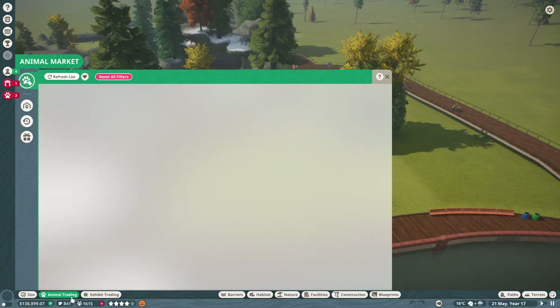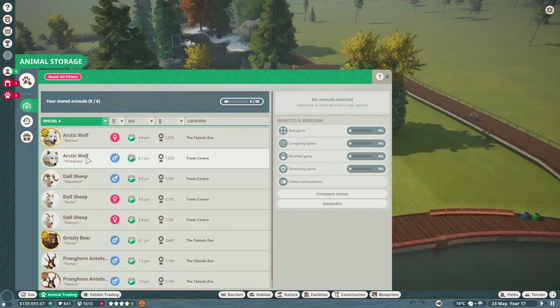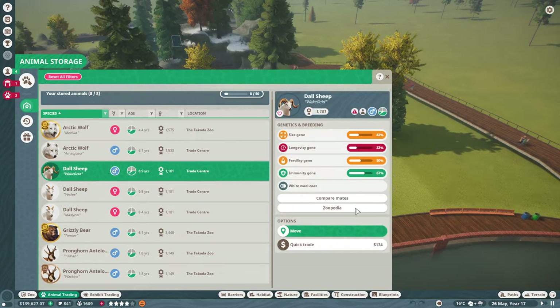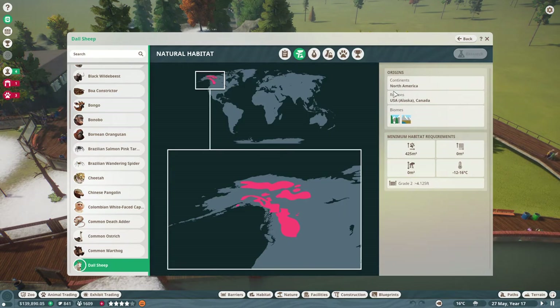So while everybody was away, I grabbed us a couple of doll sheep. We have Wakefield, Verley, and Maslin. These are going to be our three for now because if we check the Zoopedia, their natural habitat is in North America, Alaska, and Canada. They need a decent amount of space, no water, no climbing, and they need negative 12 to 16 degrees with a grade 2 fence.